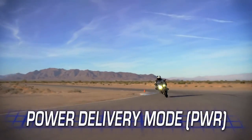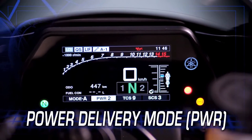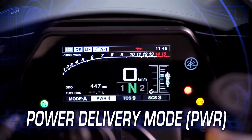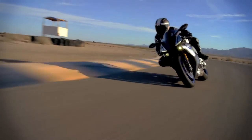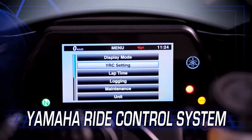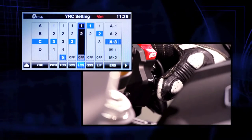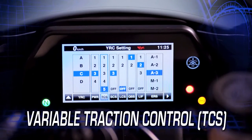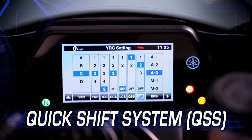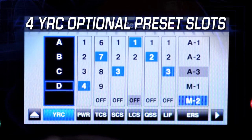Power Delivery Mode, similar to the earlier D-Mode system, lets the rider choose from four settings of throttle valve opening rate in relation to the degree of throttle grip opening, to best match the riding conditions. Finally, the Yamaha Ride Control System allows the rider to fine-tune each of the systems easily using the handlebar scroll wheel — power mode, traction, slide, launch, lift, and quick shift — and then save those settings as one of four optional presets.